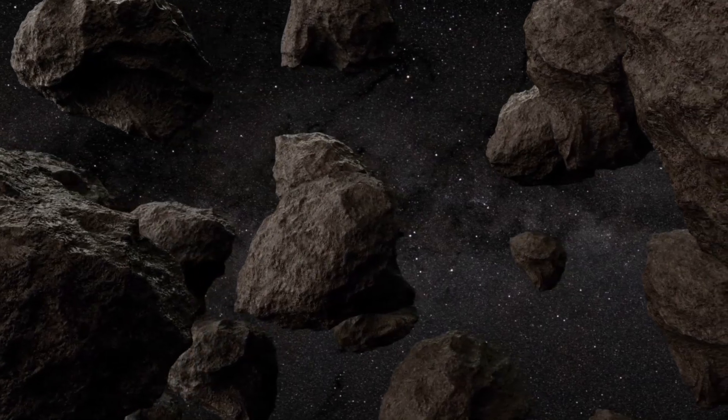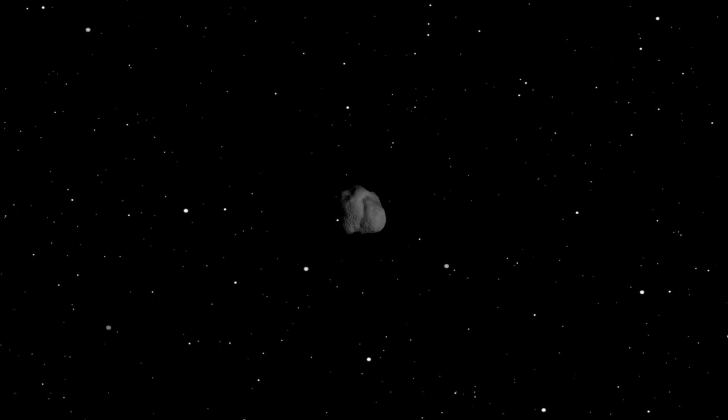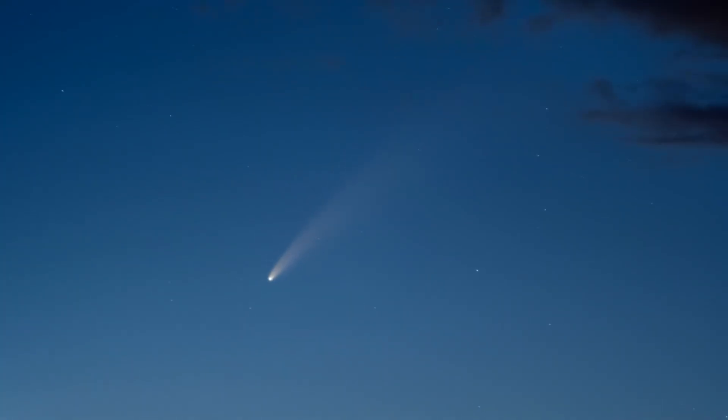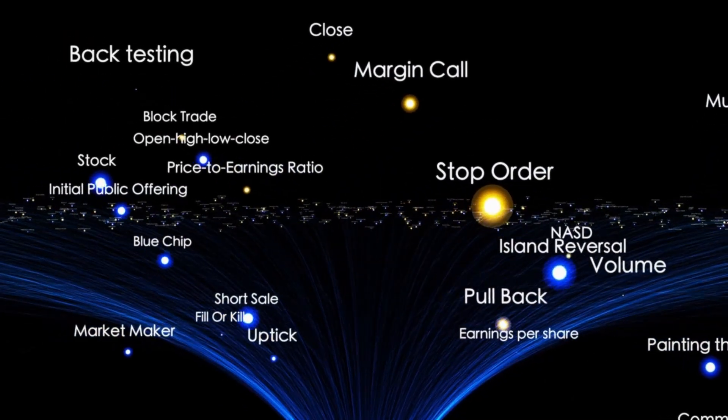Phobos orbits Mars every 7.5 hours, making it the only moon in the solar system that completes an orbit faster than its planet rotates. These observations are more than visually captivating — they are critical to planning future missions, particularly those involving human explorers who must navigate and survive in these volatile environments.